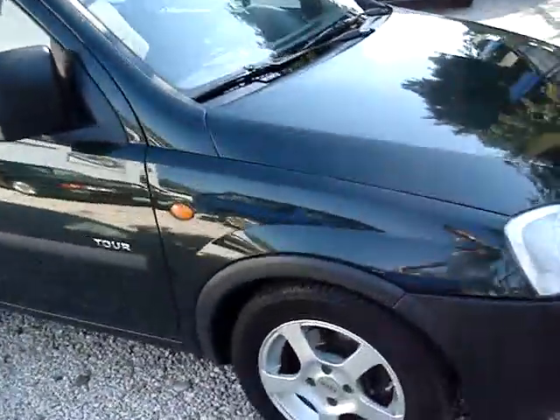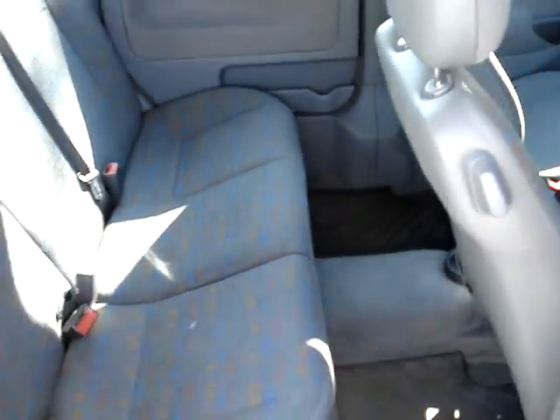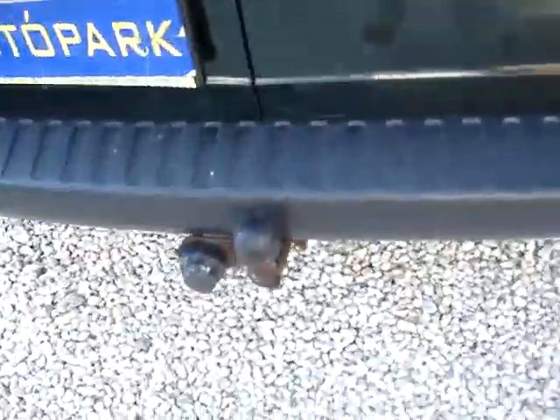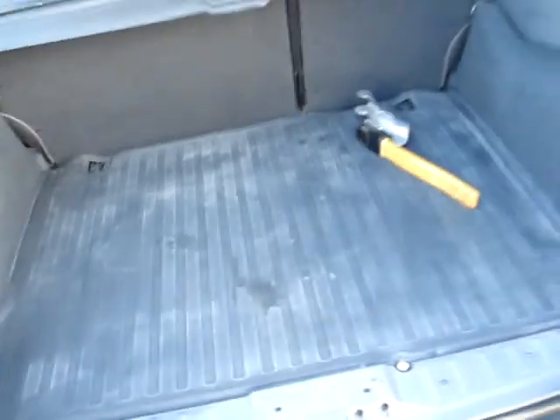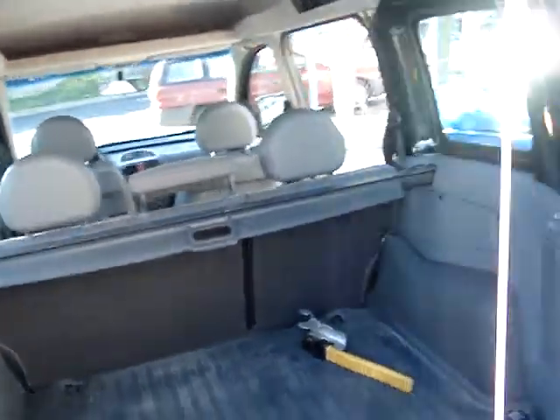Kellemes hideget fúj nekünk ebben a nyári melegben. Néztük az alufelniját, és ez egy toloajtós verzió hátulról, és már be is ugrálhatnak hátra a gyerekek, illetve a nagymama is beleugorhat, és lehet menni a strandra. Ezen kívül jó extra benne, hogy vonóhorgos az autó. A hátulja pedig egy hatalmas tér, befér ide a bicikli, a gyerekkocsi.